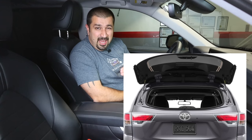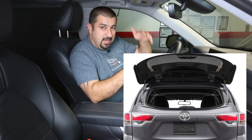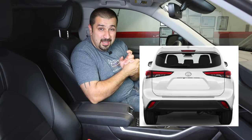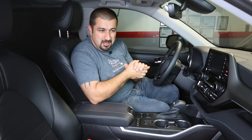Now let's talk about things I was not impressed with — things that might bother you enough to look elsewhere. First, if you're coming from a previous generation Highlander, the rear glass used to open independently, which was a great feature — you could just open the glass and throw stuff in the back without opening the whole door. Unfortunately, Toyota cancelled that for this 2020 and up generation. The back door glass does not open separately anymore; you have to open the whole door.